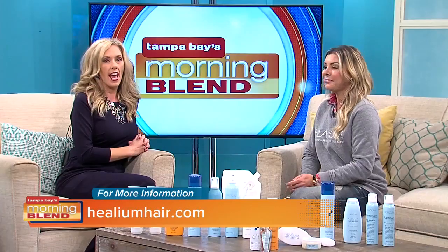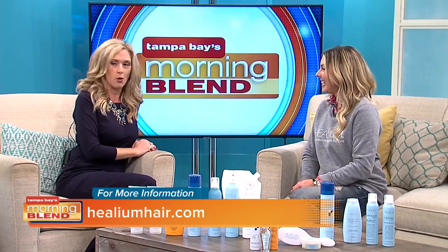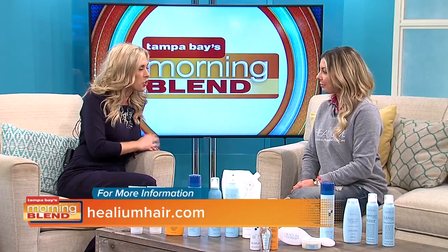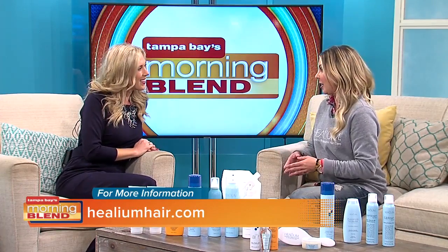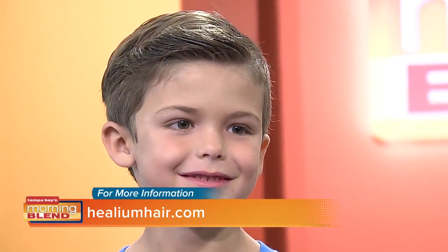We Facebook-polled moms to find out what their biggest hair issues were, and we brought some models with us today to tackle those and see what products from Helium might work best. And you have some very well-behaved models. First issue that we have is pool-damaged hair. Obviously, we're here in Florida, our kids are either in the water, at the beach, and we also have cowlicks.